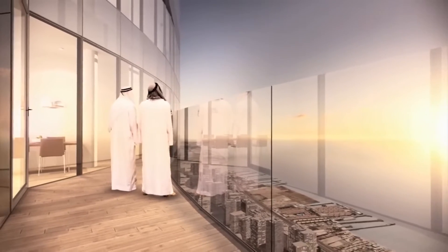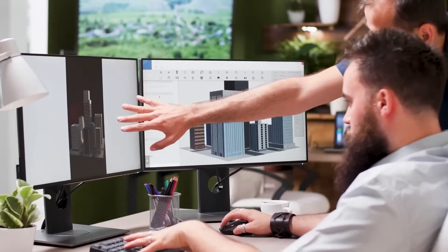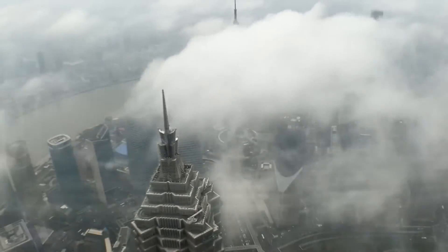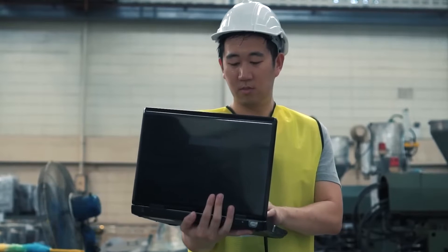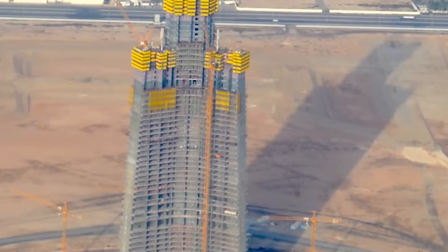Between ambition and reality, many challenges will have to be overcome, and some professionals in the sector are still wondering whether it is really feasible. The stability of the structure, its resistance to wind, and even the building materials to be used to make the skyscraper sustainable are all technical challenges that will have to be met — and that's what we're going to find out right now, in this video.